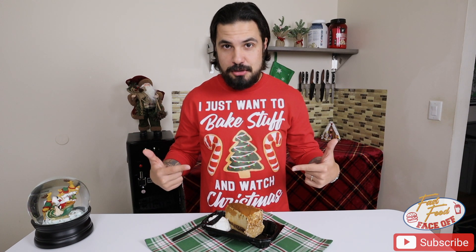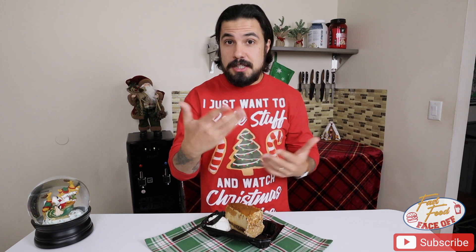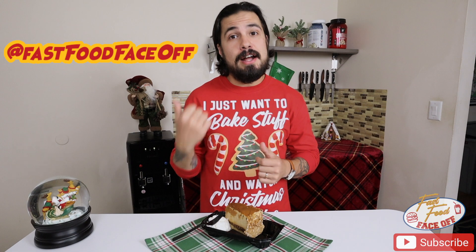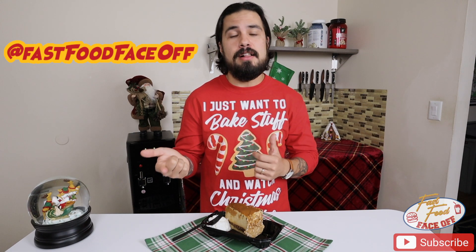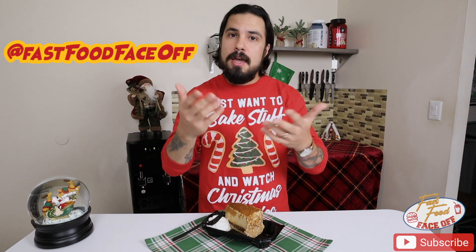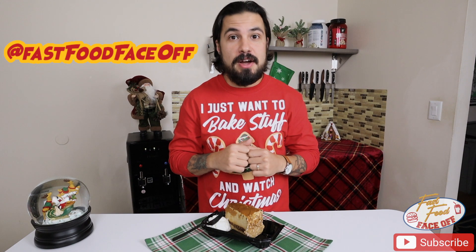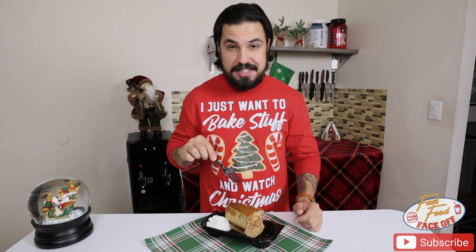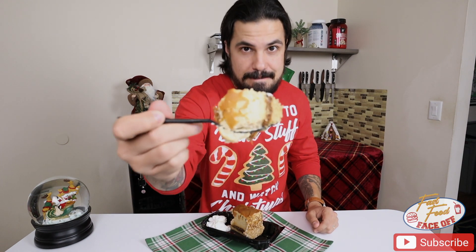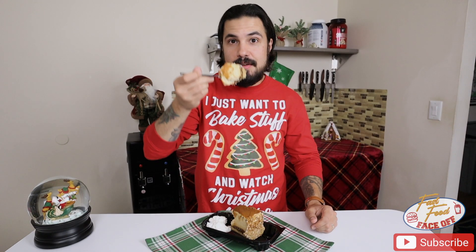Next up, we have the salted caramel cheesecake. I'm really looking forward to this one. All the other ones have been really tasty, especially the one that you guys voted on on Instagram. Head on over there and give us a like and a follow so you guys can stay up to date with future videos. If we do another one of those polls, you can vote on it and let me know what it is that you want to see me try. Let's see how this one stacks up. First bite.